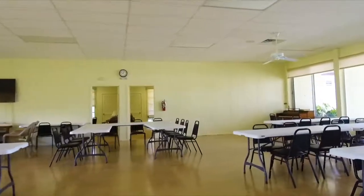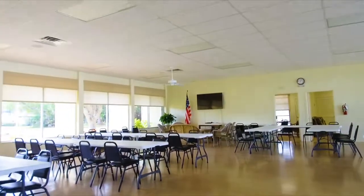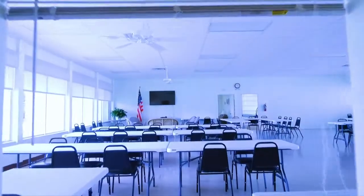Now take a look at this very large clubhouse. How many people can you fit in here? Probably your whole family and all your friends. And also, there's a nice little kitchen here, so if you want to cook something up, have some food in the fridge, it's all ready for you.